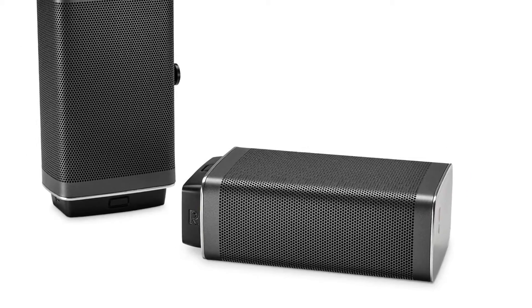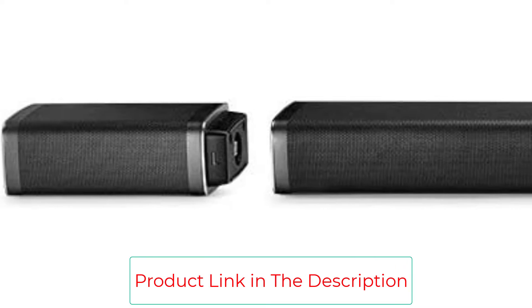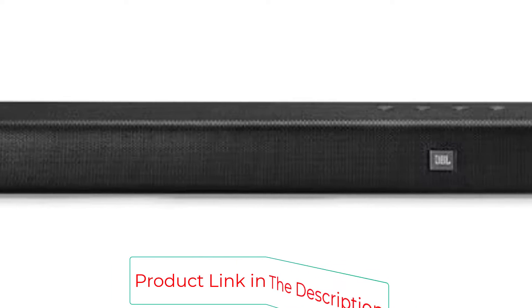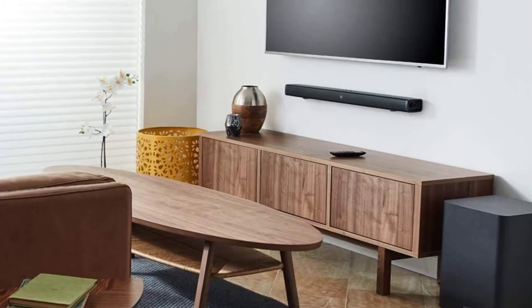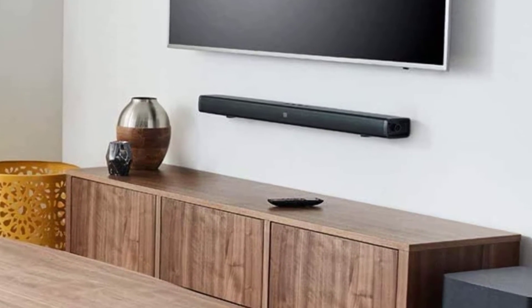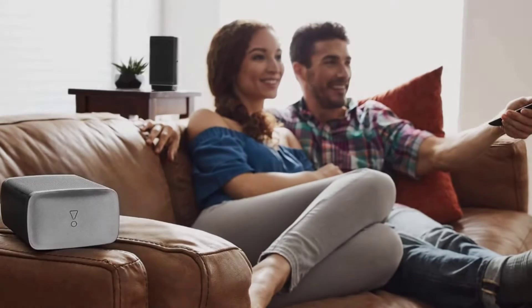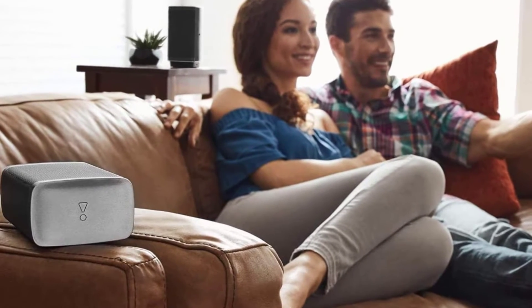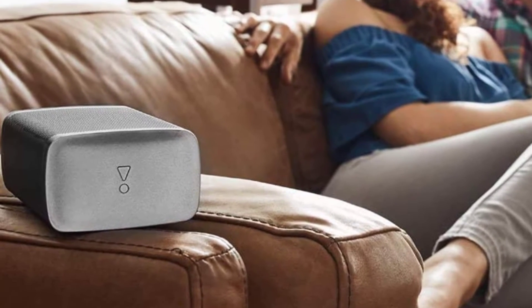You can connect devices to the JBL Bar 5.1 via Bluetooth or with one of three HDMI inputs, meaning you can connect all of your 4K devices and gaming consoles with ease. The JBL system is also incredibly easy to use — most TV remotes are compatible with the system, and you can use the JBL Sound Shift functionality to switch between TV sound or tablet/phone sound for a seamless second screen experience. We do wish the bar had more EQ controls, but overall the sound quality is powerful and balanced out of the box.